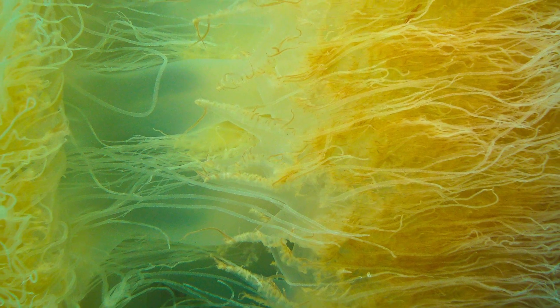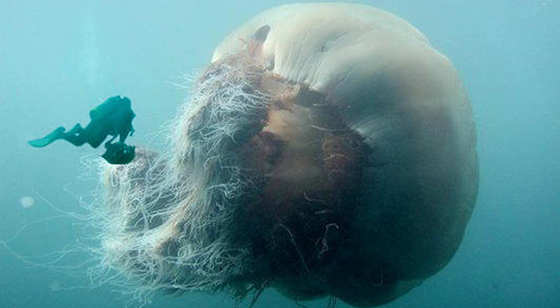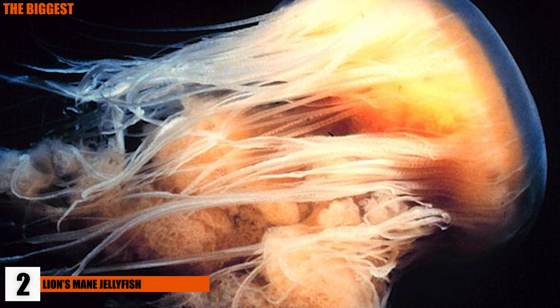Every once in a while, a Nomura bloom will occur, something that happens when the conditions are perfect, creating an influx of Nomura jellyfish that tangle up fishermen's nets.